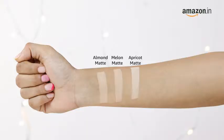It is also lightweight on the skin. The Lakme 9-to-5 Flawless Matte Complexion Compact is also available in the shade Melanin Apricot, so you can choose the one that suits you the best.